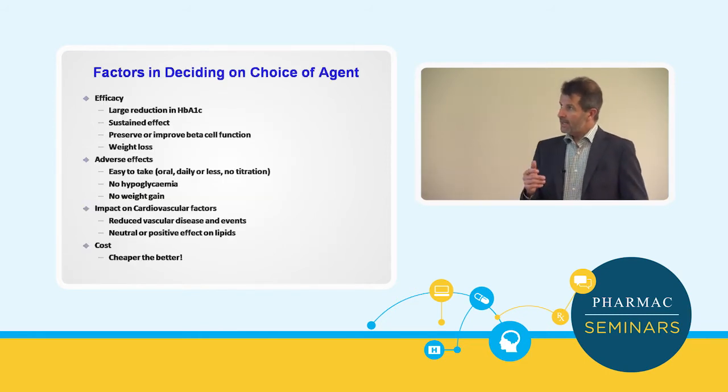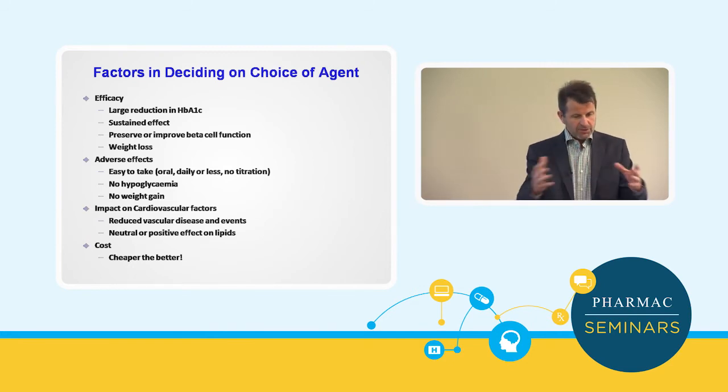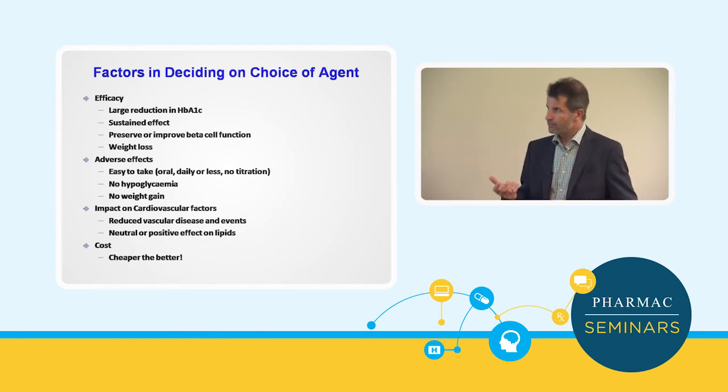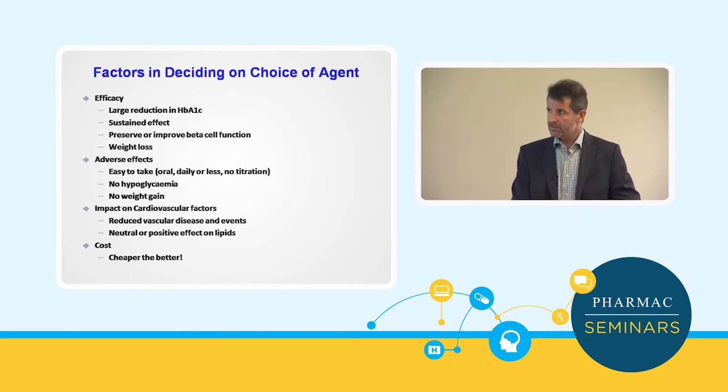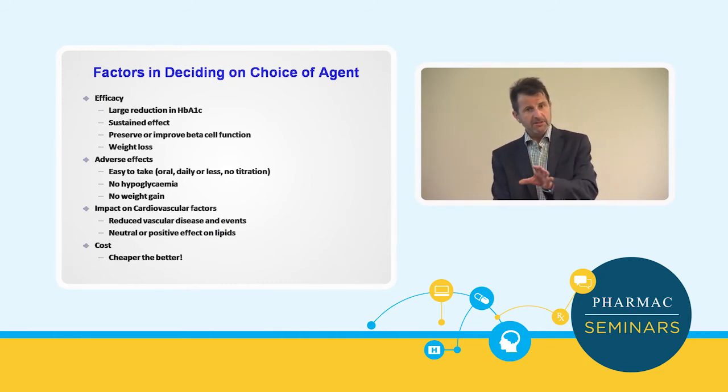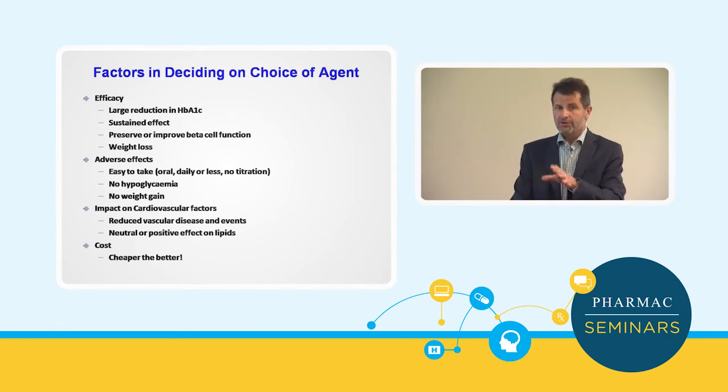If we're thinking about what treatment we want to offer a person to improve their outcomes, these are the factors we need to take into account. Efficacy — if we're going to put someone on a drug, we want it to have a decent effect on their HbA1c, and we want that effect to be sustained. Ideally, because beta cell function progressively declines over time, we want to put them on something that might preserve that beta cell function for as long as possible.